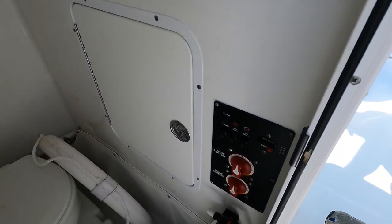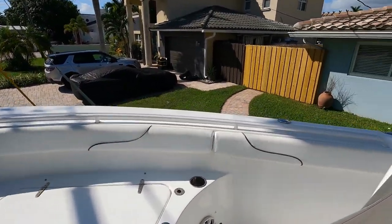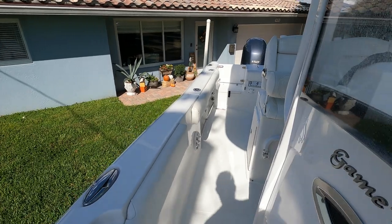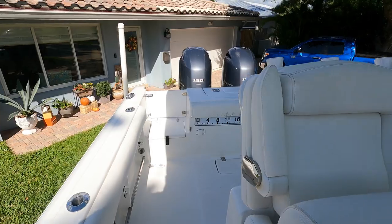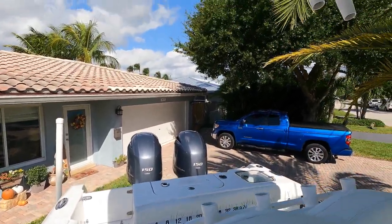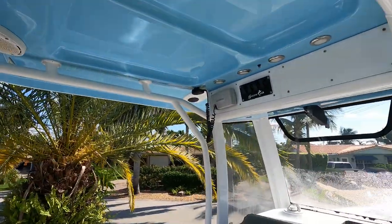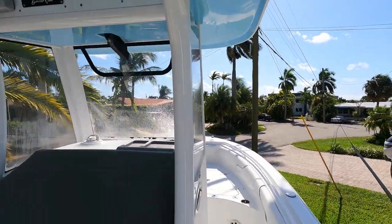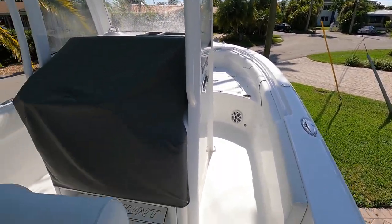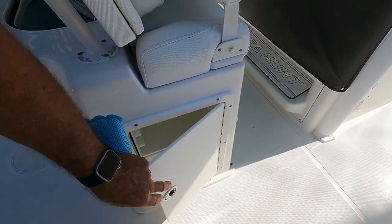Battery switches, six-speaker stereo with amp, and blue lights on the top and inside the boat.